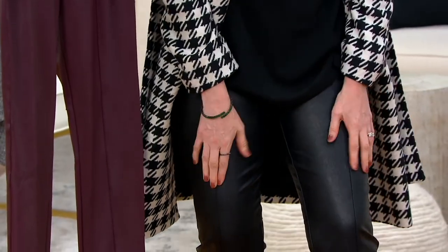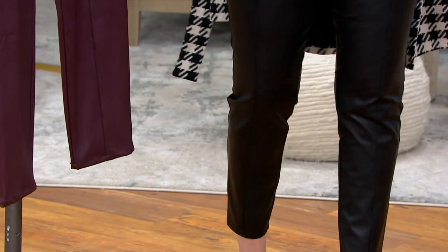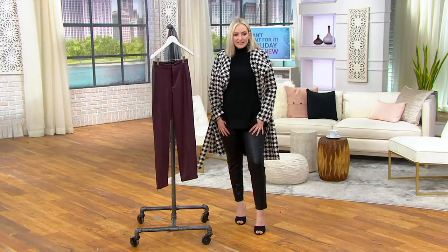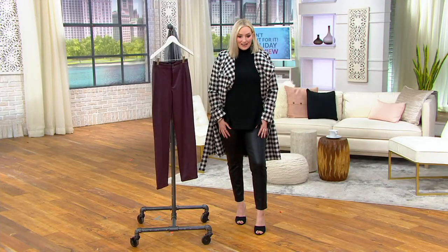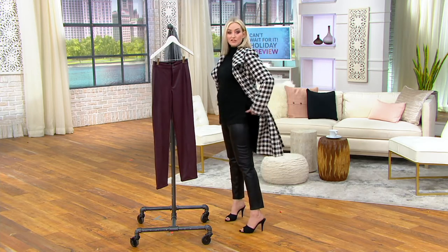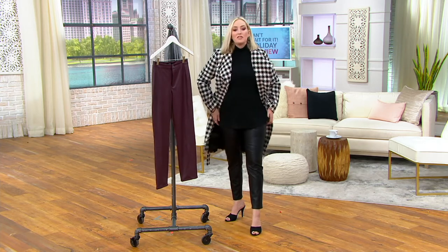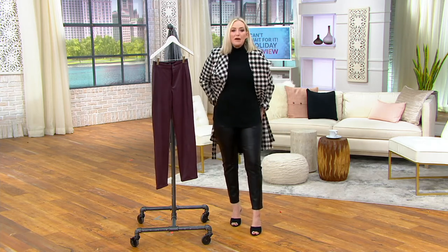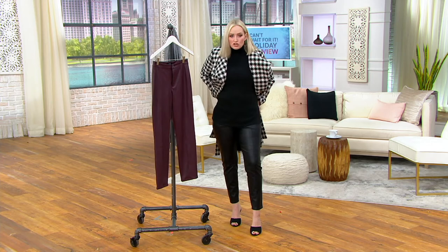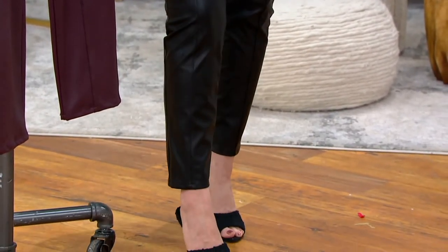It's the seam here down the center that I love. I'm 5'8", wearing the regular in size 4 — that's my go-to Dennis Basso and QVC size. We're also showing you the info for the coat that's coming up on the screen if you want to shop ahead. But these are the pants that will be your go-to — maybe even instead of your jeans — because they're just that good.